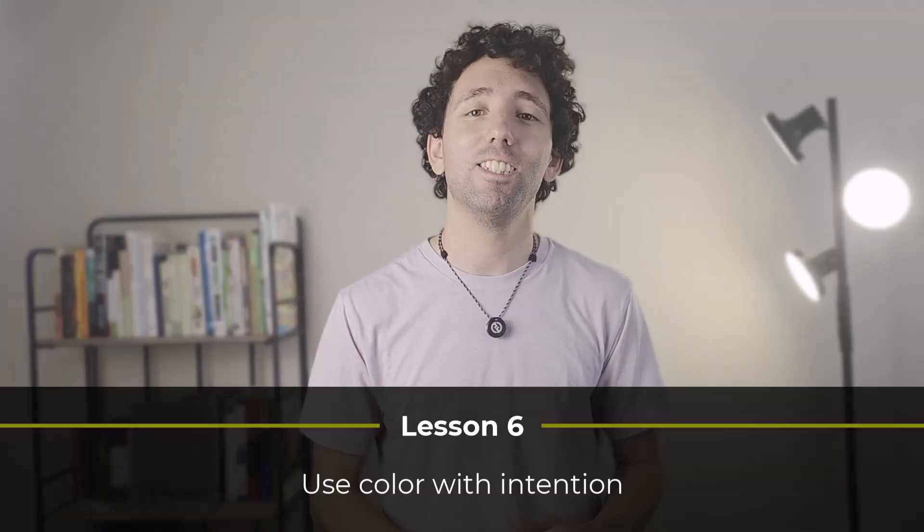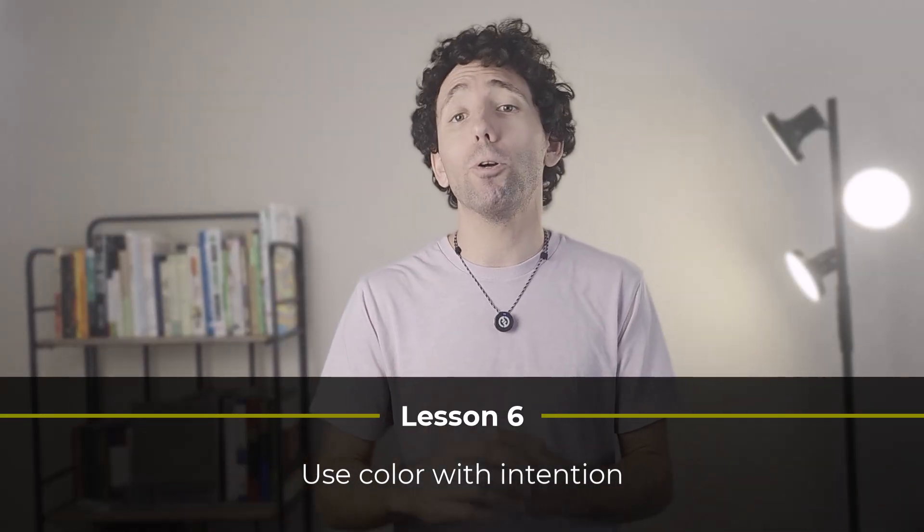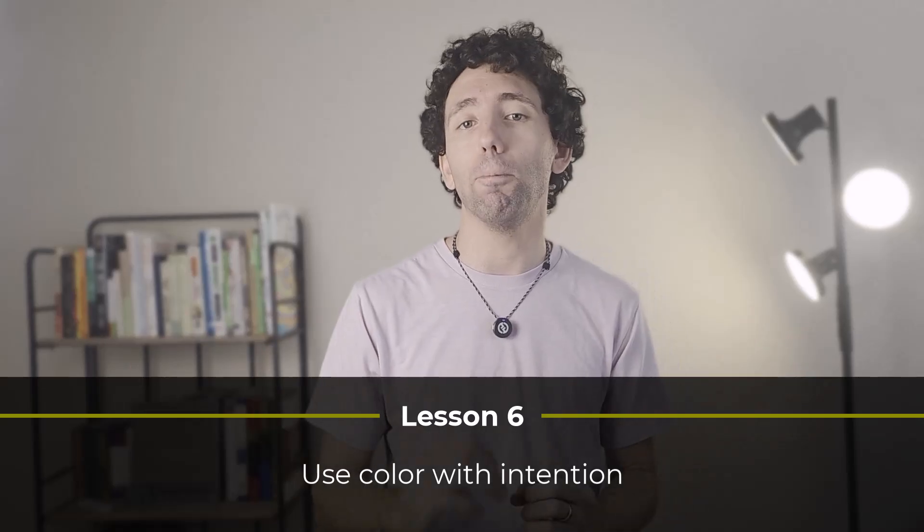Lesson number six. Speaking of design, have you ever felt like you're just drowned in colors, completely overwhelmed? That's how some of my first designs made me feel, and it was unpleasant. So I started using color with intention, and that problem disappeared. For lesson number six, use color with intention, not just randomly. This will keep you from going overboard and keep things simple.